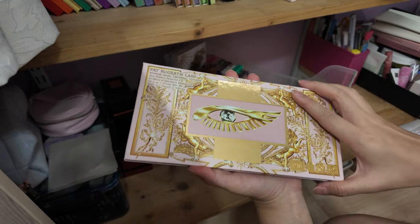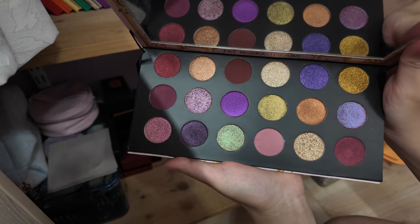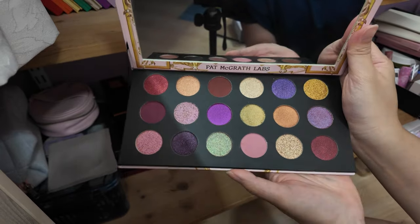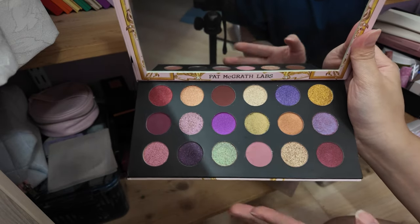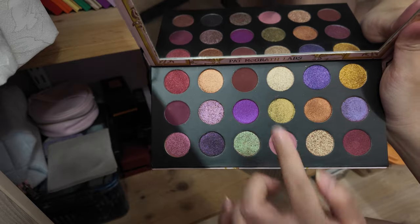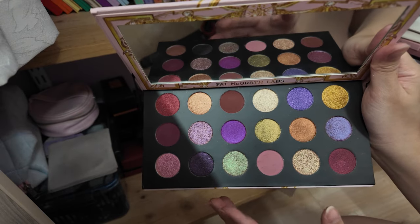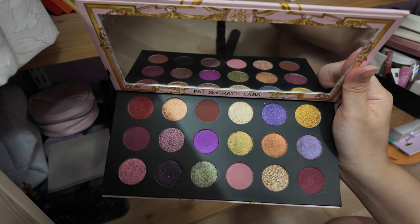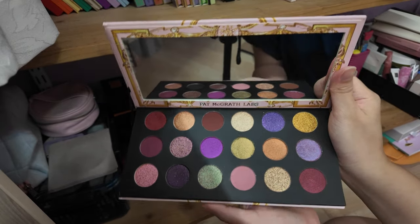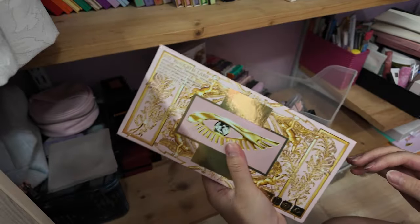This is the Pat McGrath Celestial Divinity palette — a holiday eyeshadow palette. I bought this only because it was on sale at Sephora locally, originally like $110–120 Singapore, marked down to around $60, and I'm like 'what a steal!' And then I never used it. The jewel tones are really pretty, but most of them are shimmers and they pull quite deep. I think this would work really nicely on somebody with a deeper skin tone, but for me — fair to light medium — they pull too deep and it's a bit much for daily office wear.